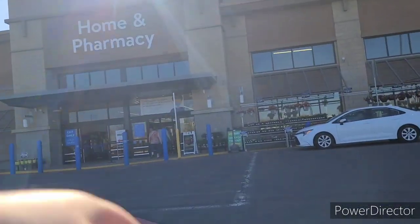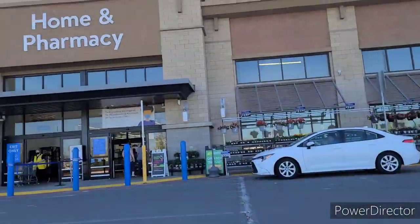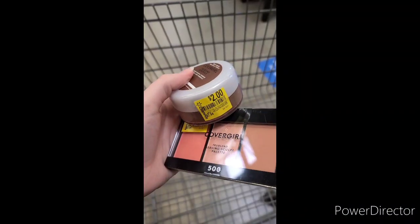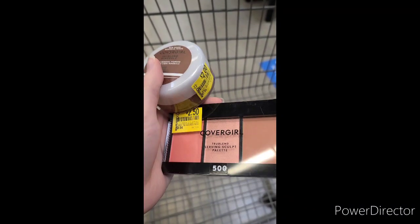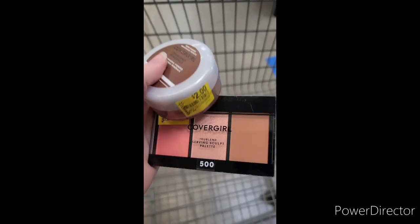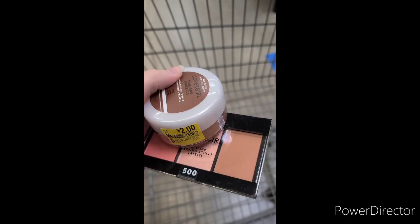The next stop was Walmart, which went way better than Target. I pretty much got everything I was aiming for here. First up I found some CoverGirl clearance. There are $3 off any CoverGirl face or eye coupons on the Coupons.com app, so the $2 one would give you $1 of overage while the $2.50 would give you $0.50 of overage.